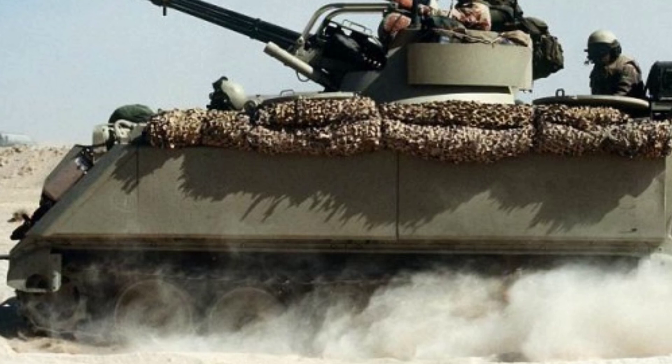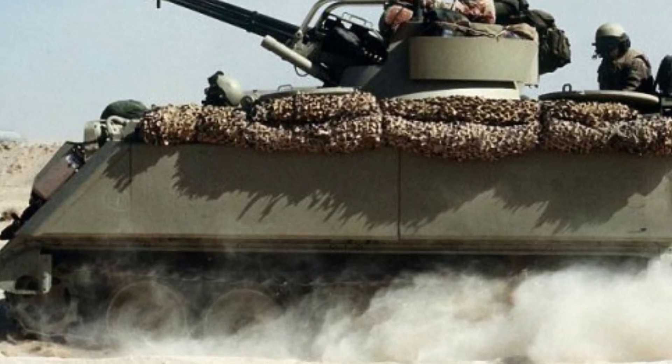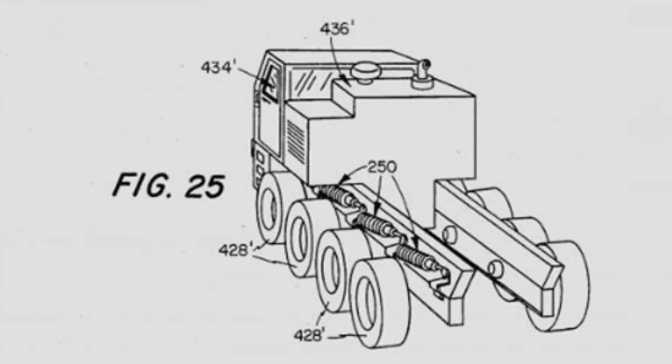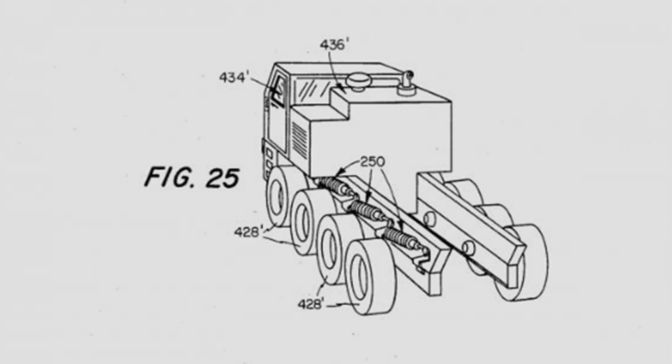In addition to the design concept issues, the US Army was also in a phase of downsizing at the time, and many costly projects were cut. Combined with other reasons, many wheeled transport vehicle projects were terminated, and Excalibur remained only as a single prototype with no further development afterwards.